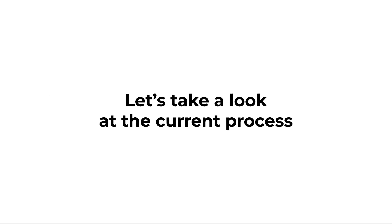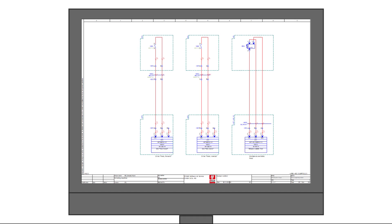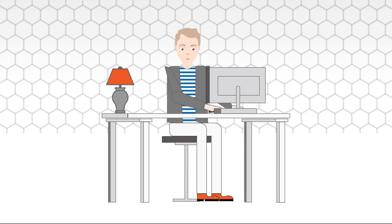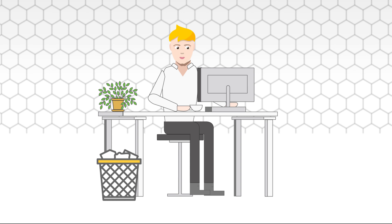Let's take a look at the current process. Eric, the electrical engineer, creates a schematic in ePlan Electric P8. Once completed, Eric sends the schematic for approval to his engineering manager, Michael.